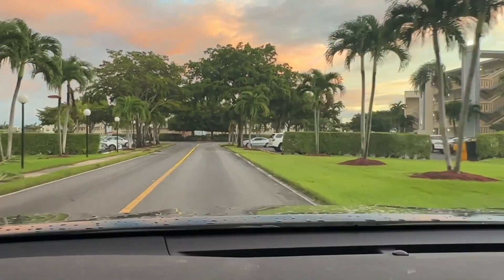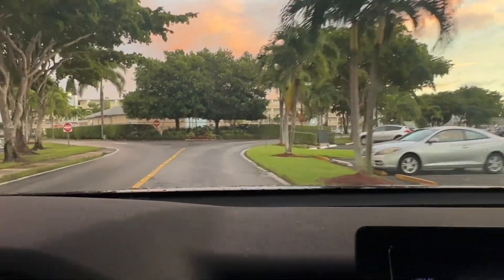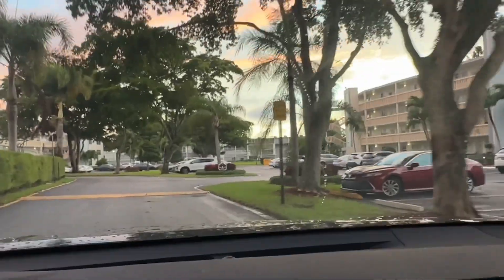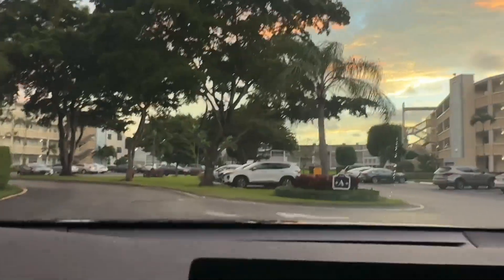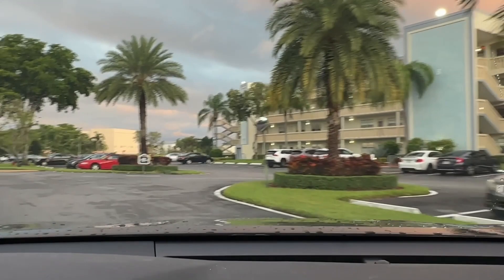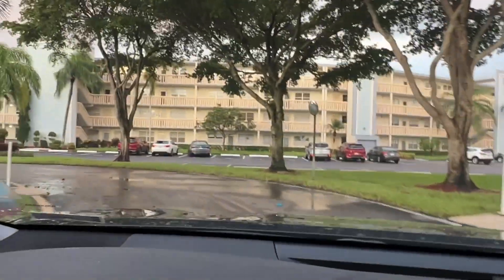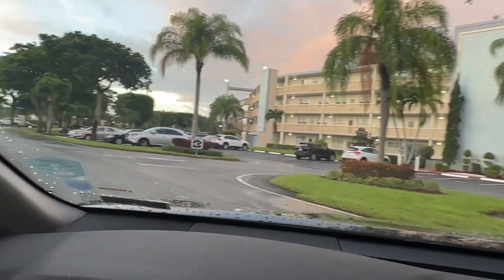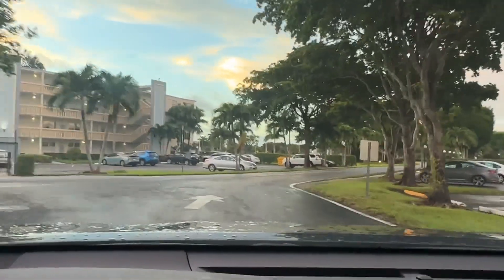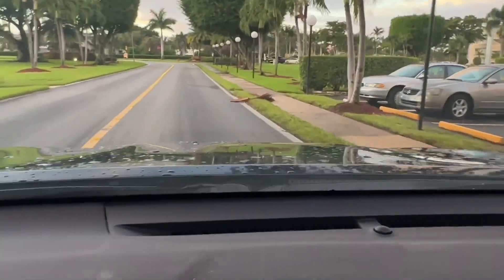Here we are entering Ainsley Association. Everything seems to be intact. The hurricane made landfall this morning at 3 a.m. at Vero Beach, that's about 70-80 miles north of Boca Raton, so we escaped the main fury of it. There's a small bit of debris on their sidewalk.